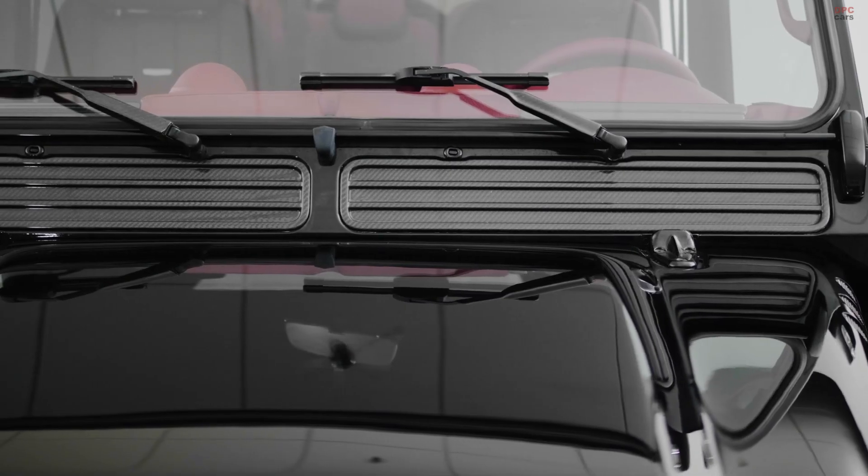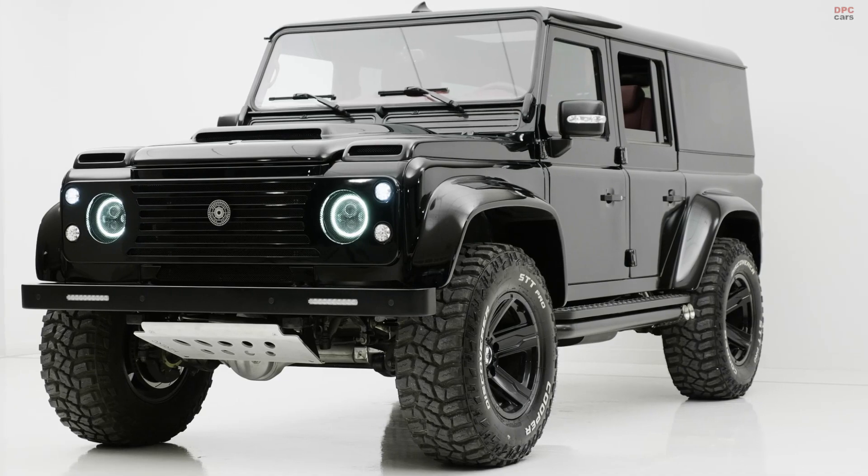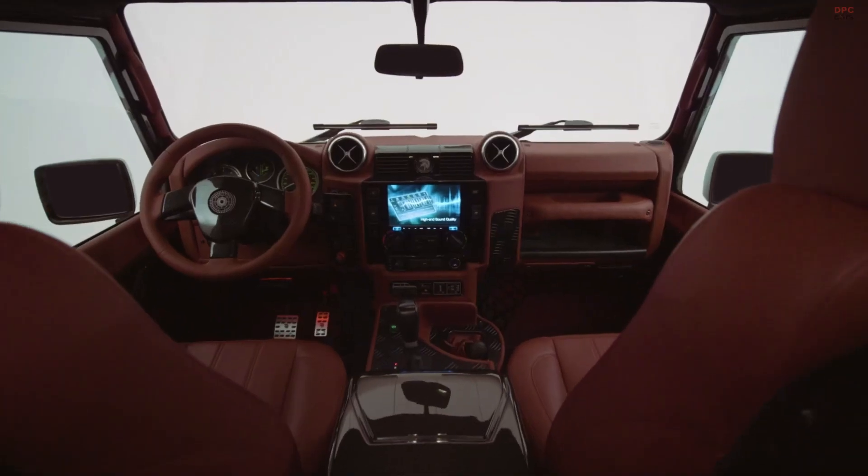The engine pairs with a strengthened six-speed automatic. Stopping power comes from AP Racing six-piston calipers, and the suspension gets a 1.4-inch lift.